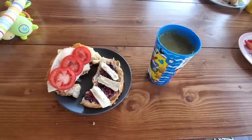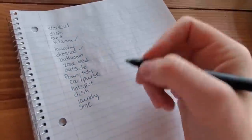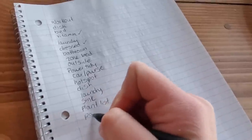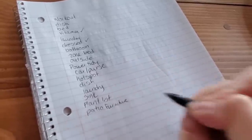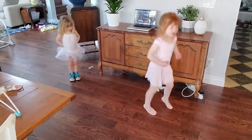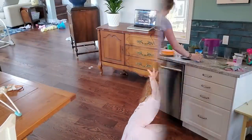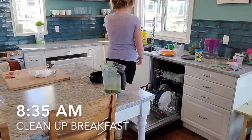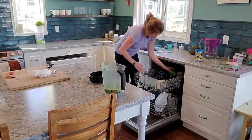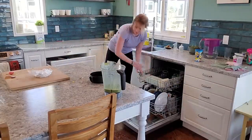Once our baby is down for his first nap, I sit down to have breakfast with my girls. I sit down, have my breakfast, and finish up my to-do list for today. I like to write everything down because it really helps me stay on track and feel like I have something to focus on. I use the FlyLady system's morning and evening routines as a base for my whole day's schedule. The first thing on the list is to empty the dishwasher.